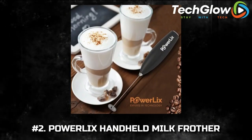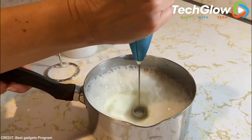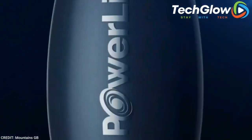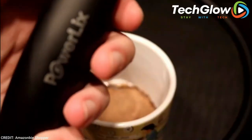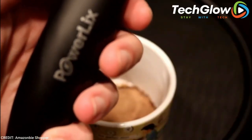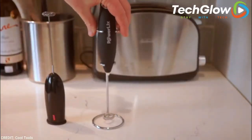Number 2: Powerlix Handheld Milk Frother. In the early days of the pandemic, whipped coffee was TikTok's biggest culinary trend, and these tasty beverages wouldn't be possible without a milk frother. So if you like cappuccino with extra foam, get yourself a handheld frother that's small enough to squeeze into even the tiniest drawer in your kitchen.